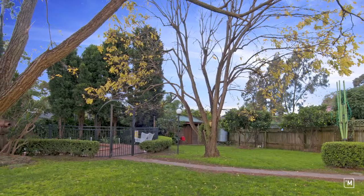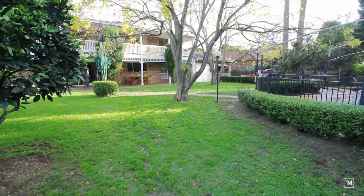The backyard is characterized by mature trees with ample space for the kids and for the pets to run around.